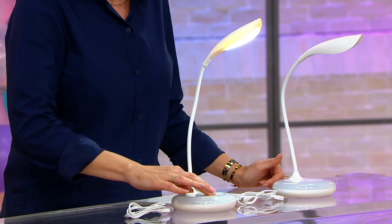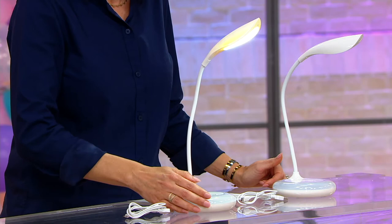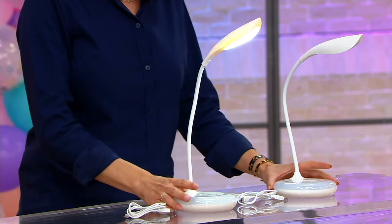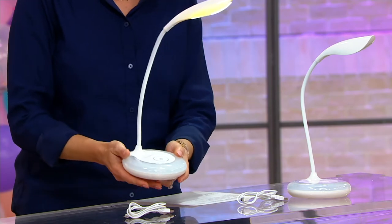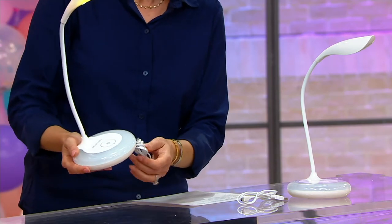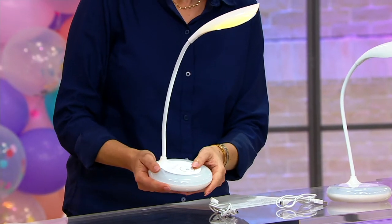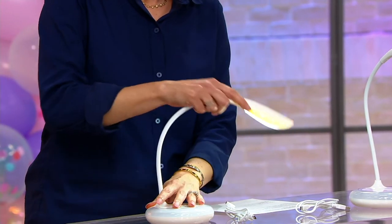I can also change the bottom of this and start changing the colors on the base. You're getting both of these. Notice what you don't have to do — you don't have to plug it in, because you're actually going to charge these up. Once you charge them up, you can take them anywhere. And watch this — they bend.